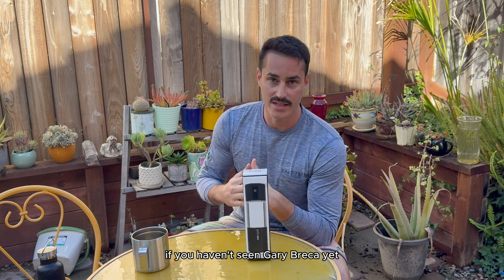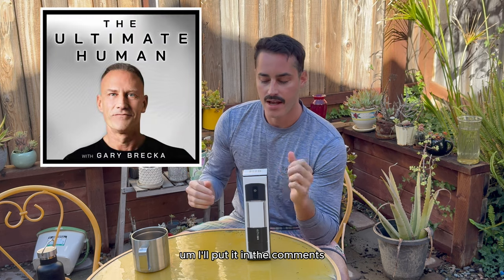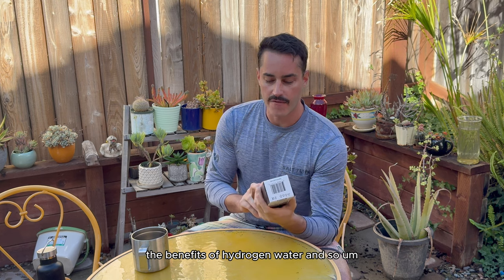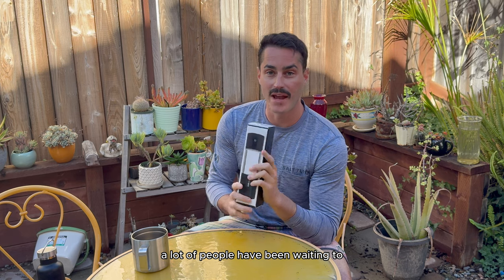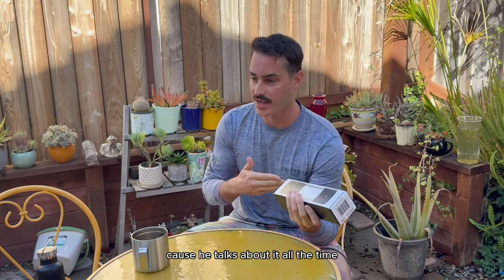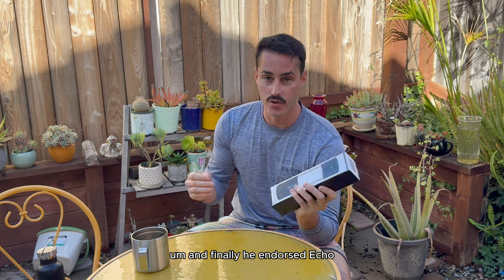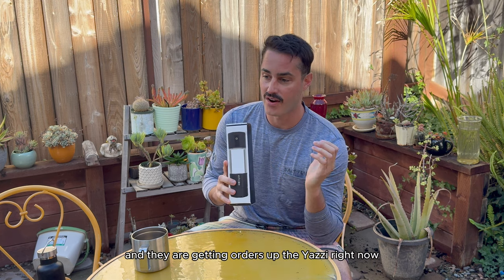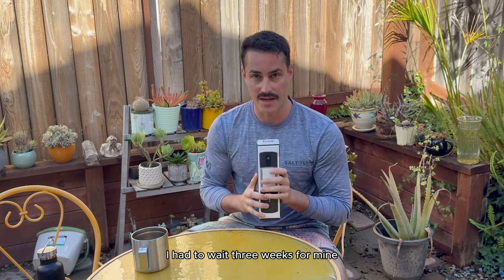If you haven't seen Gary Brecka yet, check out his podcast — I'll put it in the comments. He talks about hydrogen water and its benefits a lot. A lot of people have been waiting to see which water bottle he's going to endorse, and finally he endorsed Echo hydrogen water bottles. They are getting orders up the wazoo right now, so they're very, very far behind. I had to wait three weeks for mine.